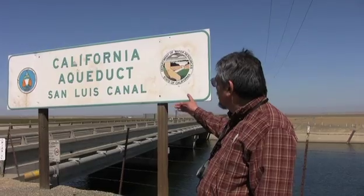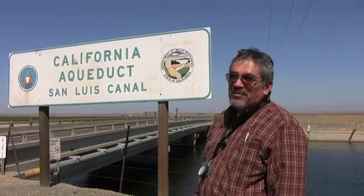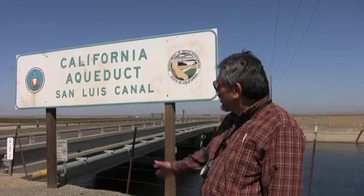I'm standing here at the intersection of the California Aqueduct — to my right and left — with California Highway 33. As you can see, this aqueduct is also referred to as the San Luis Canal. That's the name that the U.S. Bureau of Reclamation, which built this part of the canal, would like to call it.